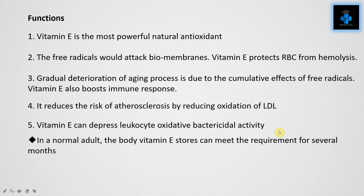Vitamin E can depress leukocyte oxidative bactericidal activity. In a normal adult, the body's Vitamin E stores can meet the requirement for several months.